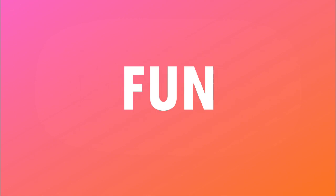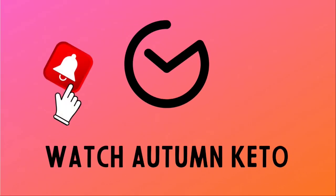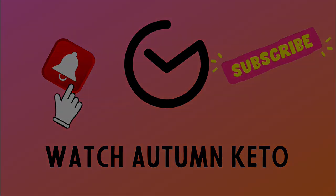We're cracking open the August 2022 Keto Crate right after this. Hey guys, welcome to the August 2022 Keto Crate unboxing. Don't forget, you can get a discount on your very first Keto Crate by clicking the link in the description box below, or you can stick around to the end of this video to learn how you could win your very own Keto Crate. Let's go.